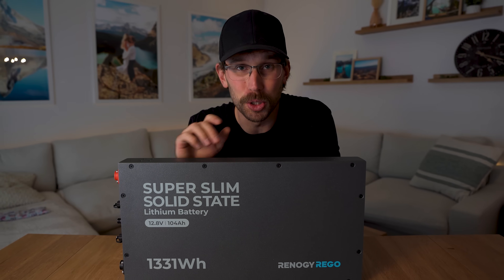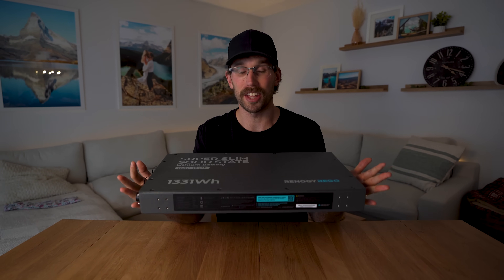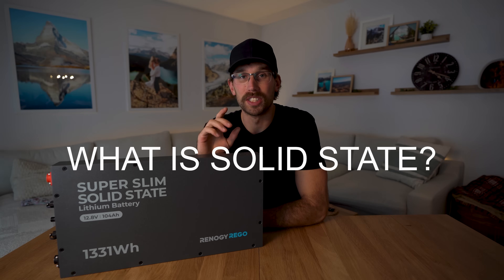This is the Renogy Rigo super slim solid state lithium battery and it is completely different from any other battery that they offer on their market. Before we get into the details on this battery, I wanted to tell you guys the deal with solid state.